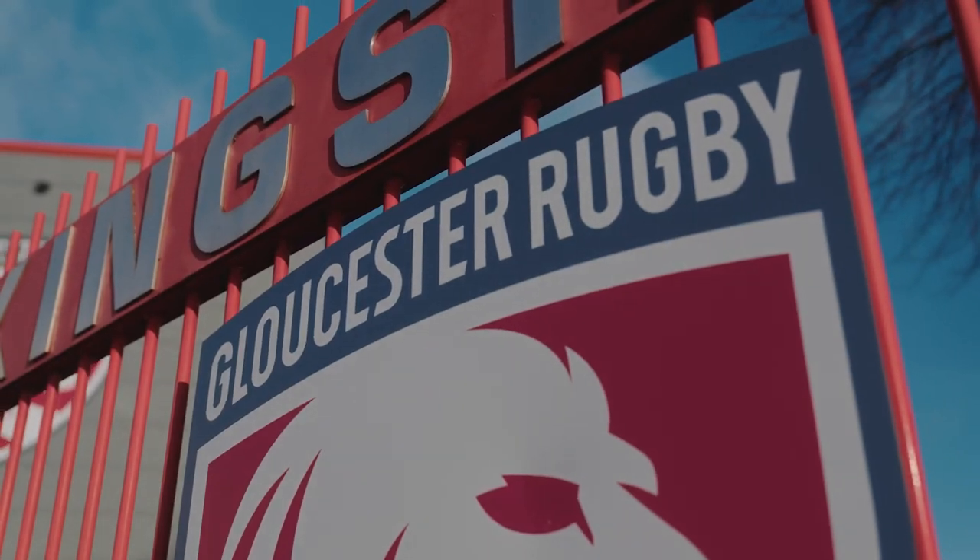I think it's massive — we're having a real push to get Gloucester Rugby Club back to where it was within the community.